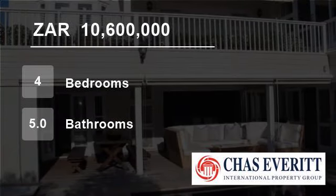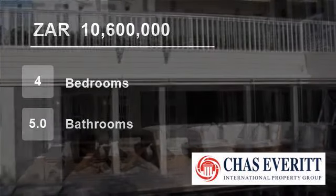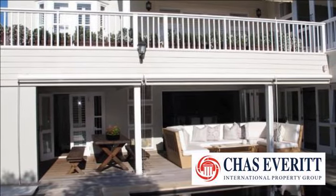Welcome to this 4-bedroom house for sale in Plettenberg Bay, South Africa, for R10,600,000.